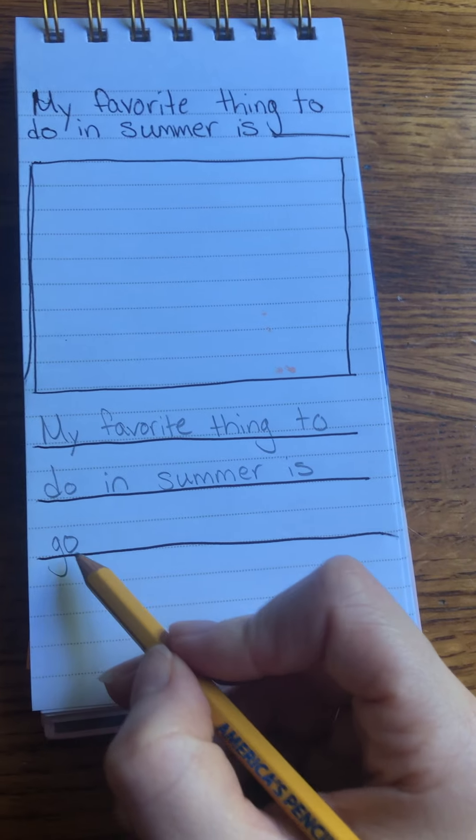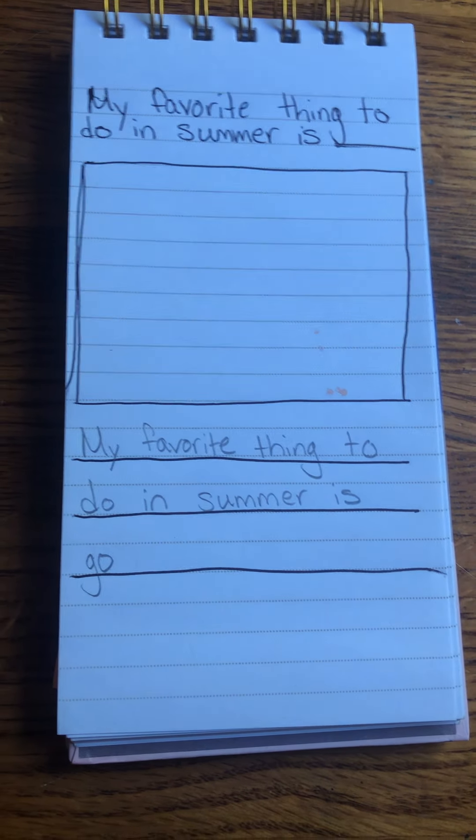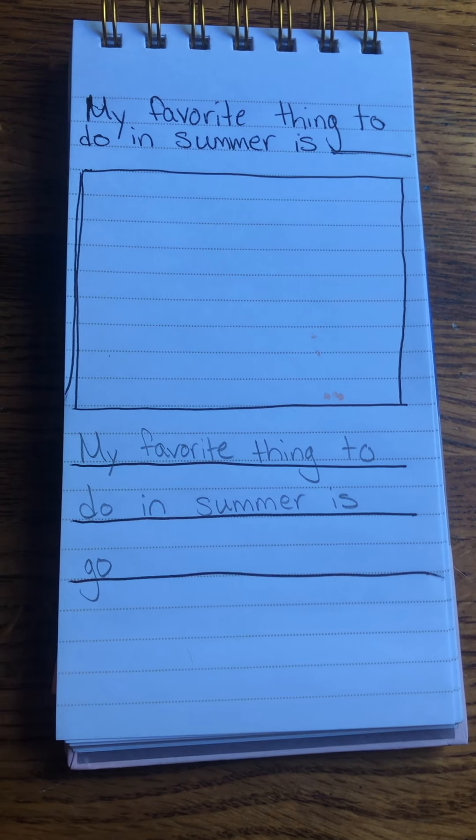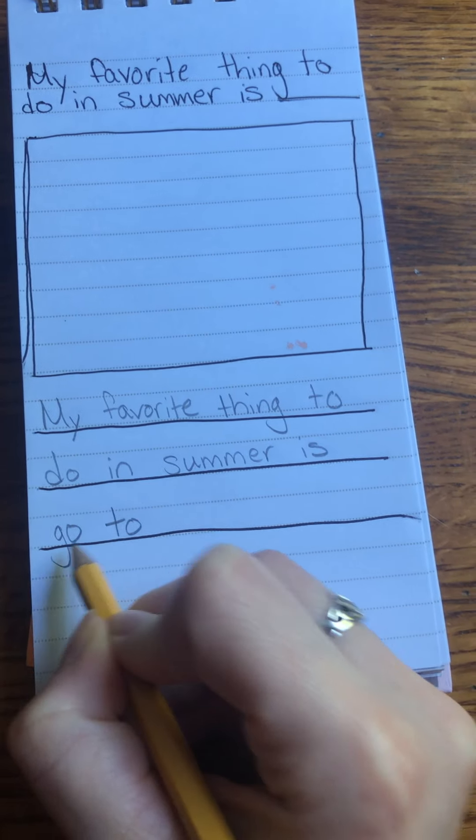Your turn — get ready. G-O. To. Let me write it: T-O. Go to.